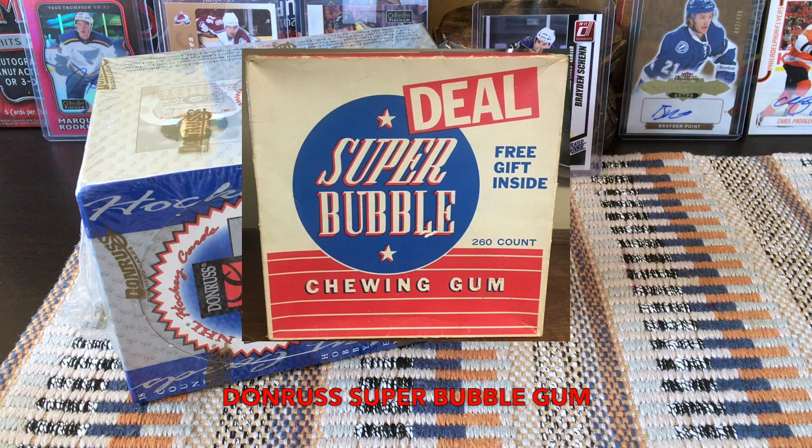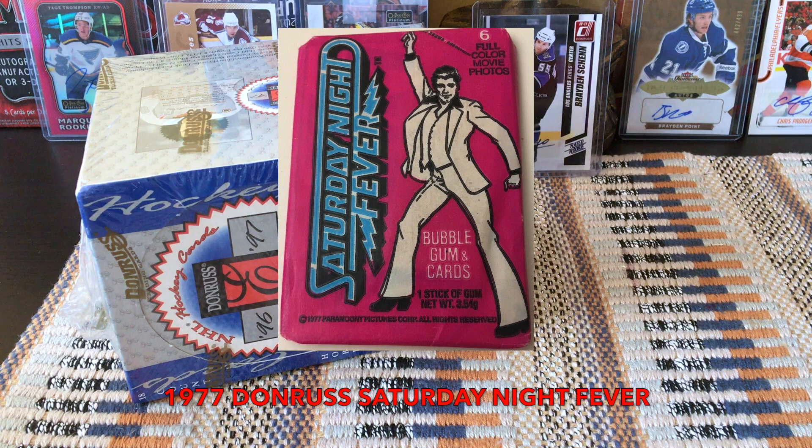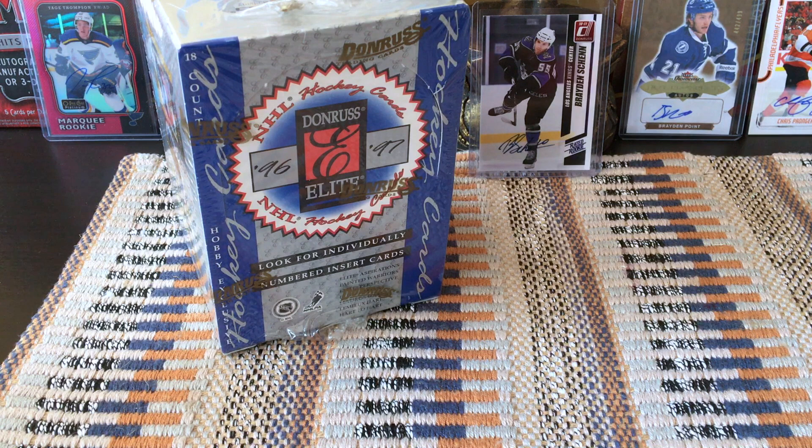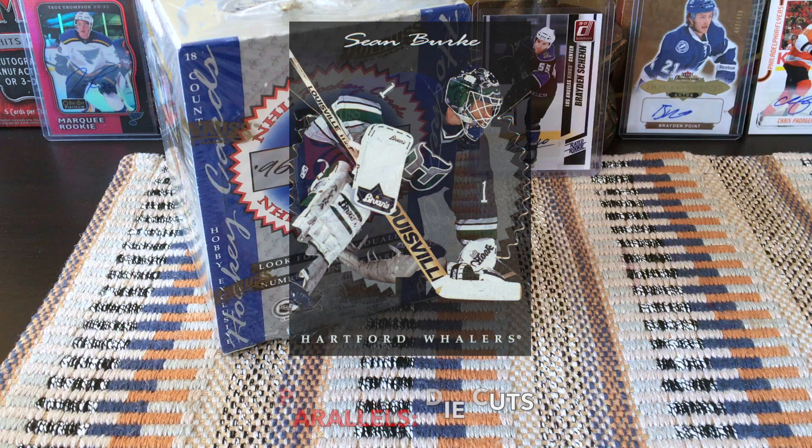Donruss has been around since 1954, headquartered out of Irving, Texas, but ultimately went bankrupt ten years ago in 2009 and was purchased by Panini. What do you need to know about this product? It's pretty old-school, pretty much base-heavy, but these are kind of nice cards — very silvery, cool parts. 18 packs per box, and I actually do not know how many cards per pack because it doesn't seem to state it on the box.